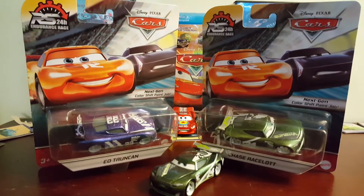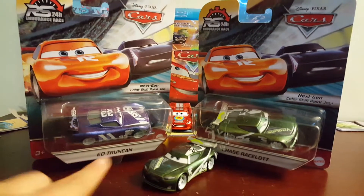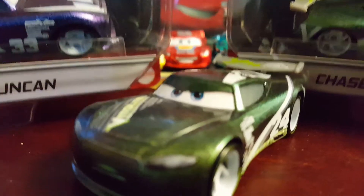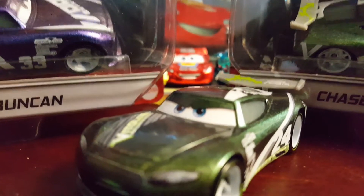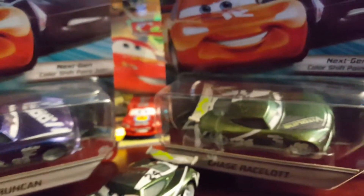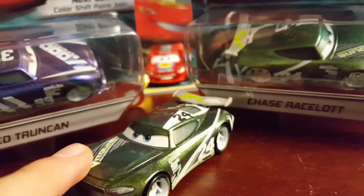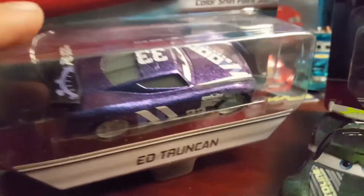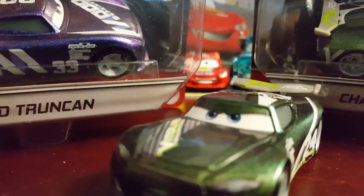Hey, what is going on guys! Today we are going to be reviewing Ed Trunkin and Chase Racelet from the RS 24 Hours Endurance Racers series. We got Skylar here with me. So there was a little bit of a mishap — I kind of messed up the Chase Racelet review when I unboxed this one, so at least I have another one in the package I can show the box and review him. Ed Trunkin is just going to have to come out of the box, which is definitely my favorite, by the way. Anyways, we'll start with Chase.